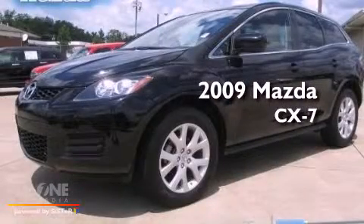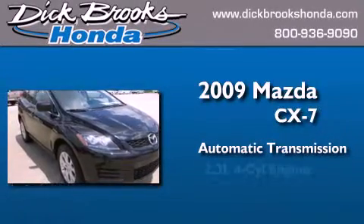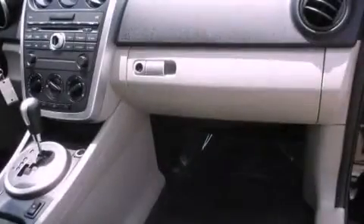This is a 2009 Mazda CX-7. This crossover has an automatic transmission and an inline four-cylinder engine. All of the following features are included.